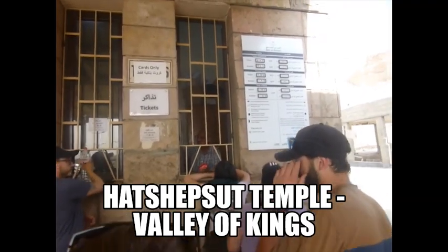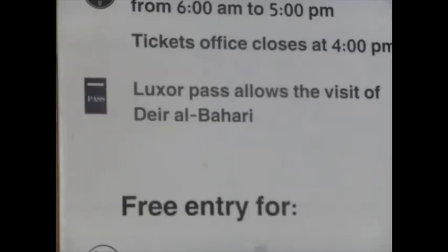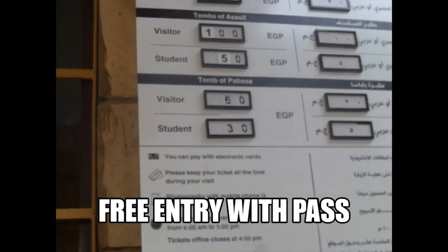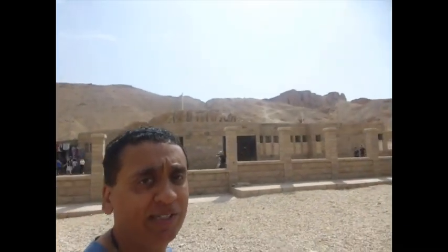I'm going to get stuck buying another ticket. I believe I can get the Luxor pass here — this is one of only two sites where you can buy it — but at this point, there's no point in buying it now.